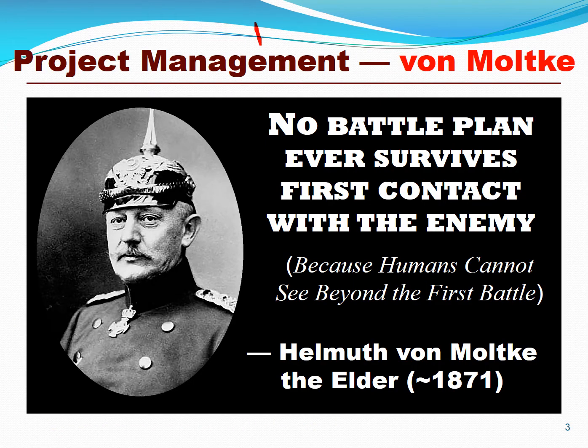Let's begin with a classical quote by Helmuth von Moltke. He said, 'No battle plan ever survives first contact with the enemy because humans simply cannot see beyond the first battle.' He said this nearly 150 years ago, which really sets the context for today. Lean and Agile Project Management is about adapting to these kinds of dynamic information technology projects and programs.